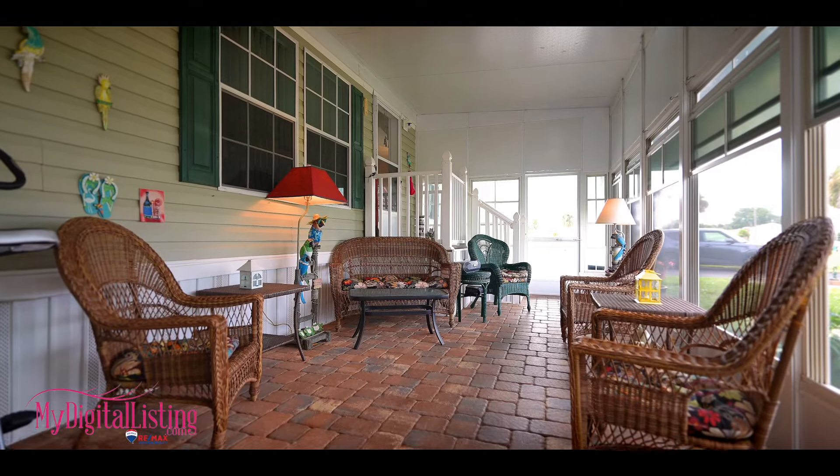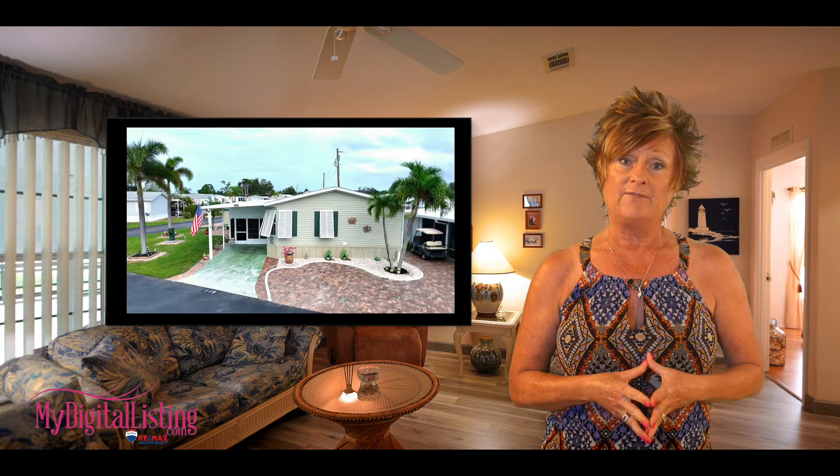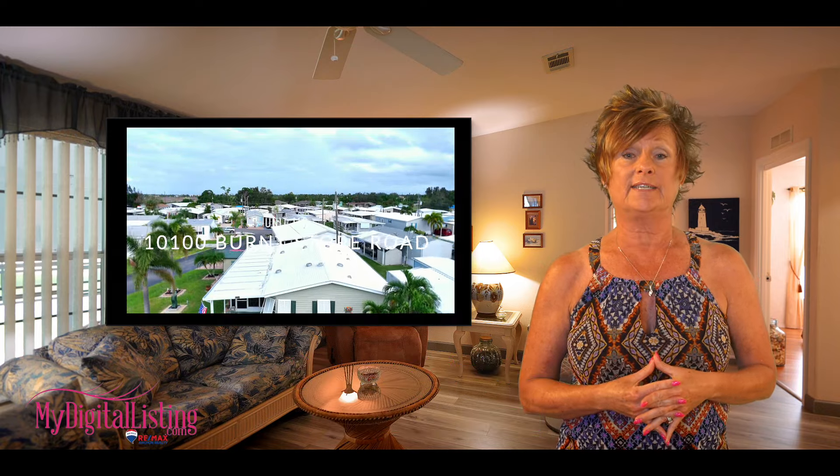If you'd like to see this listing or any other listings here in Southwest Florida, or you would love to list your property with us, please give us a call at 941-229-0111 or reach out to us on MyDigitalListing.com.